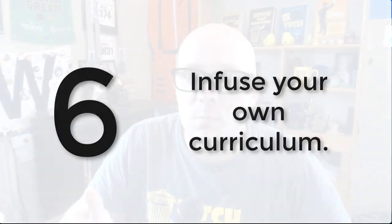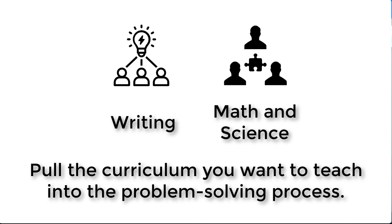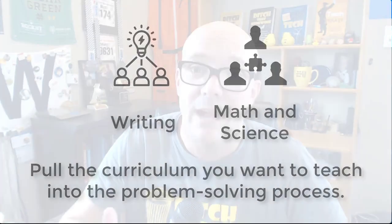Number six is to infuse your own curriculum. You might look at these problem-solving activities and bigger projects and think you just don't have time to add them to an already full curriculum. But there are ways to infuse the concepts you want students to learn throughout the year into the problem-solving process. For instance, use discussion prompts from GPS The Series to practice writing skills from your curriculum, or create story problems with the plot and characters from GPS The Series to support your math curriculum. This could work with science and any STEM subjects. And when students learn that way, it becomes meaningful because they're solving problems that are important to them.